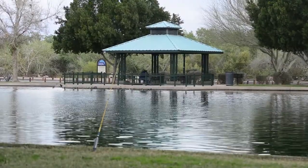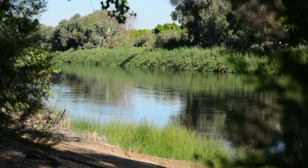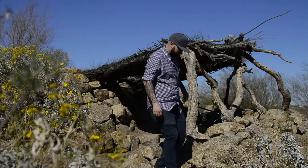Seeing this space utilized when it was once a wasteland, truly choked off and disconnected from the water, is remarkable. It's really heartening to see people in the community know that this place exists and value it by coming down and utilizing it.